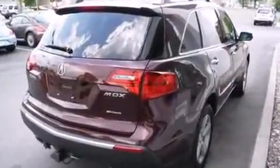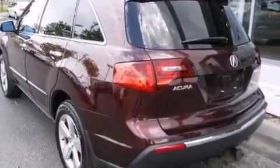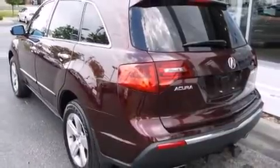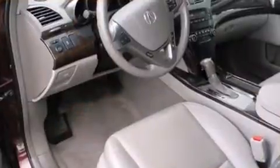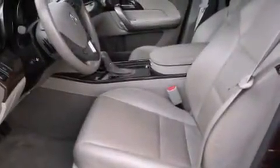...leather upholstery, front and rear reading lights, and seat memory. Third row seats expand the maximum passenger capacity to seven. With high-intensity discharge headlights illuminating your path, you'll always appreciate maximum visibility.